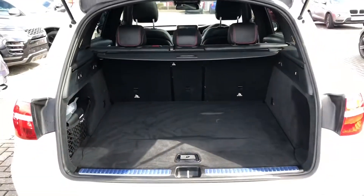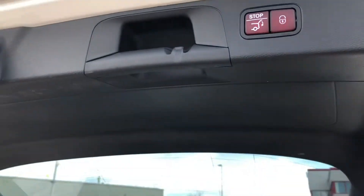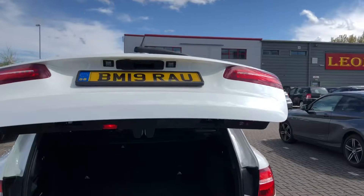Closing the boot is simple — all you have to do is click the button and it will automatically close for you, so if you're carrying any shopping you won't have to struggle to close the boot.